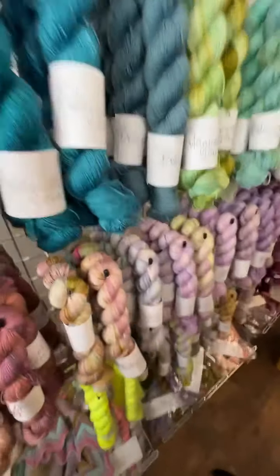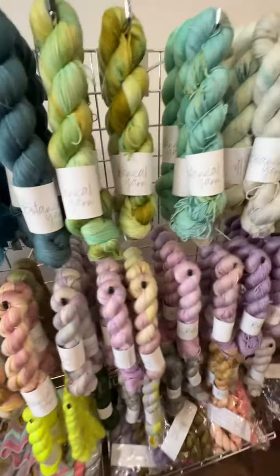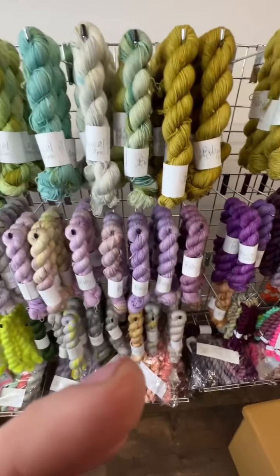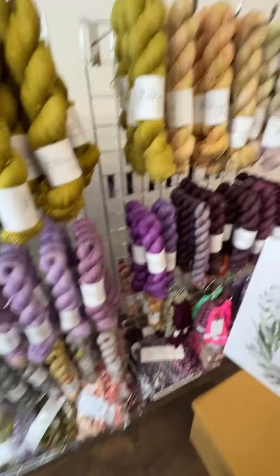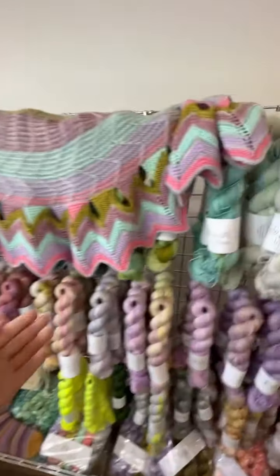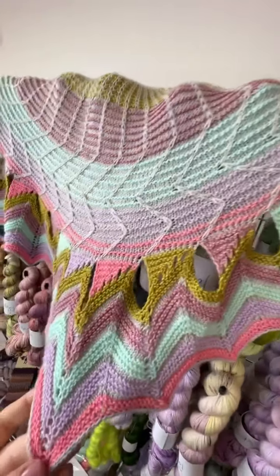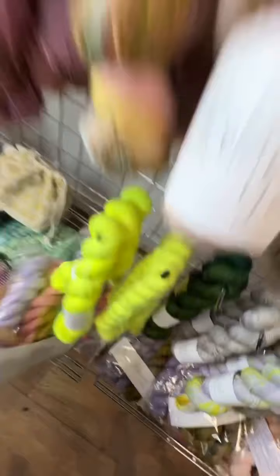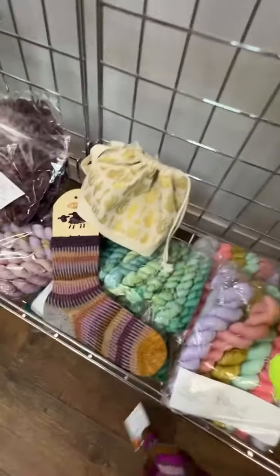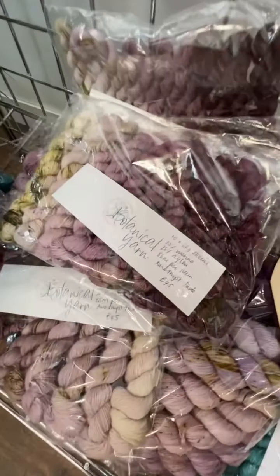There are lots of these skeins ready to ship. I've also got some kits for the Shawl Party, which is a pattern by Stephen West launching soon — this is from his Yarn Along. There are some kits for this shawl, some more project bags, some more fades, and the Amethyst Fade.